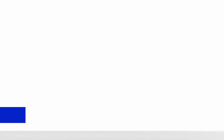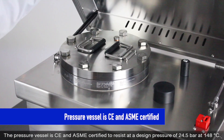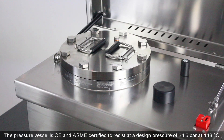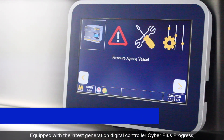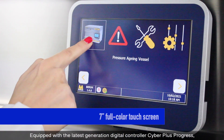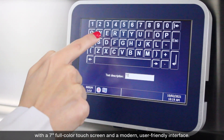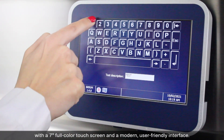The pressure vessel is CE and ASME certified to resist a design pressure of 24.5 bar at 148 degrees Celsius. Equipped with the latest generation digital controller, Cyber Plus Progress, with a 7-inch full-colour touch screen and a modern, user-friendly interface.